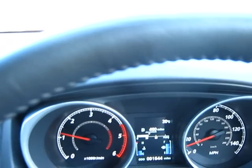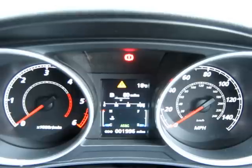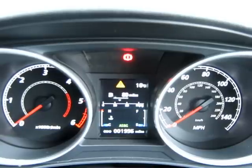We've got an MPG indicator and, depending on how you drive the car, a shift indicator for the gearbox. We have a fuel warning — you can see the orange triangle there with the exclamation mark inside it — and that's just come on with 80 miles of range left of fuel. That warning comes on when you're down to 10 litres of fuel.